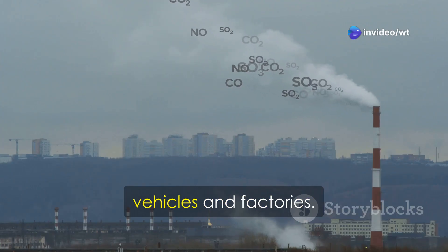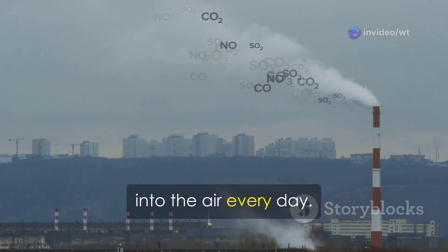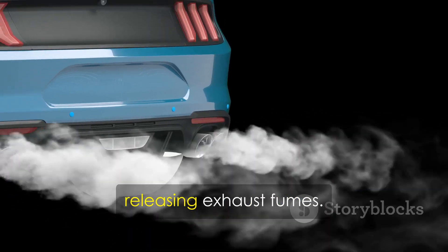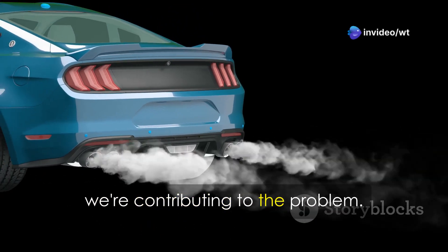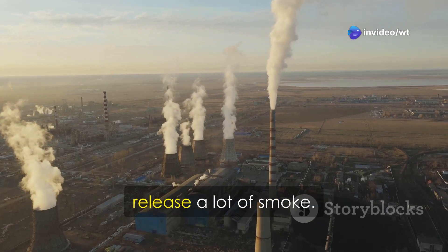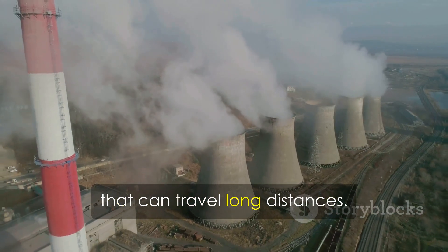One of the biggest culprits is smoke from vehicles and factories. These sources release tons of pollutants into the air every day. Cars, trucks, buses, and airplanes burn fuel, releasing exhaust fumes. Every time we drive or fly, we're contributing to the problem. Factories and power plants, especially those burning coal, release a lot of smoke containing harmful chemicals that can travel long distances.